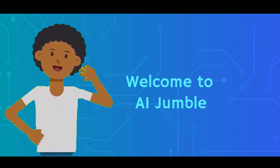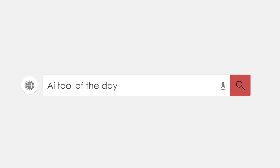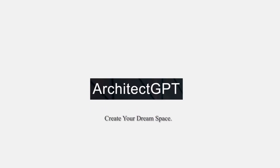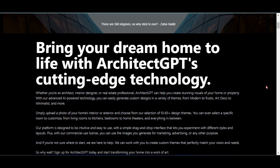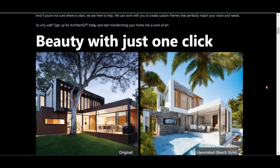Welcome to AI Jumble. Today, we're diving into the world of ArchitectGPT, which enables you to bring your dream home to life with cutting-edge technology. You will get beauty with just one click.